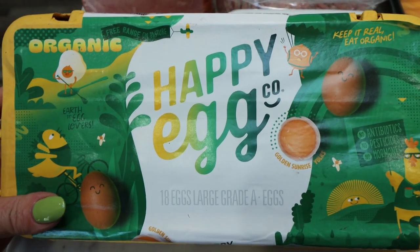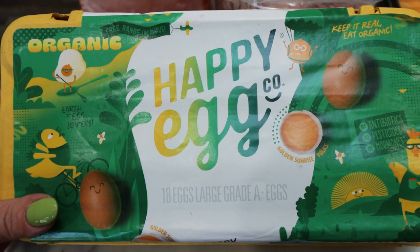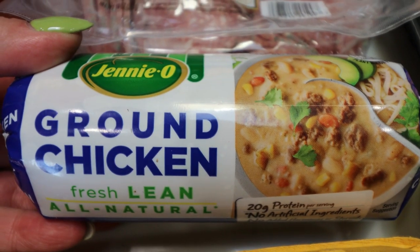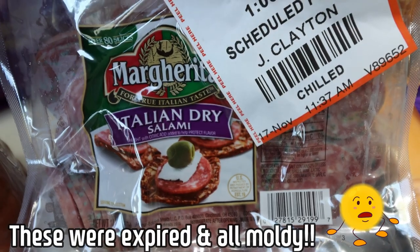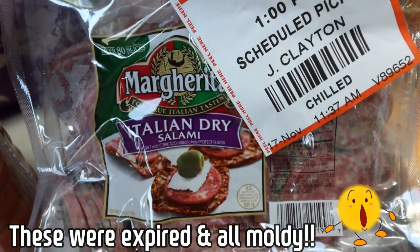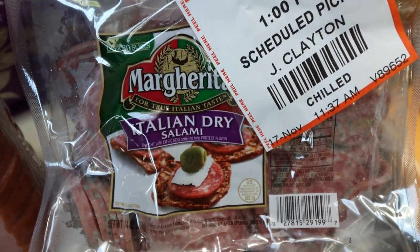I've been eating a lot of eggs so we're almost out of eggs, and they finally had my happy eggs back in stock so I picked up the big 18 pack. I needed extra lean ground chicken for my meal prep this next week, and then Troy wanted meat, cheese, and crackers again. It's been a hot cheese and crackers so I went ahead and grabbed the Italian dry salami — that's his favorite.